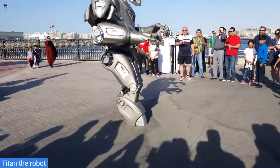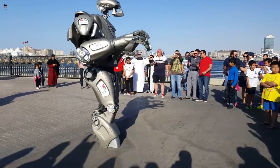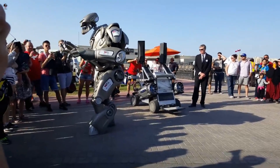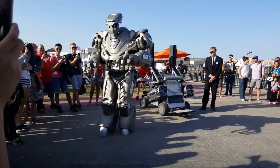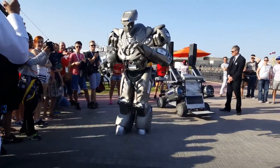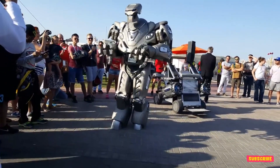Titan The Robot is enhanced by various actuators and electronic devices, resembling a humanoid robot that is worn by an actor who moves the appendages of the costume and controls electronic functions like sound effects from the inside of the costume.